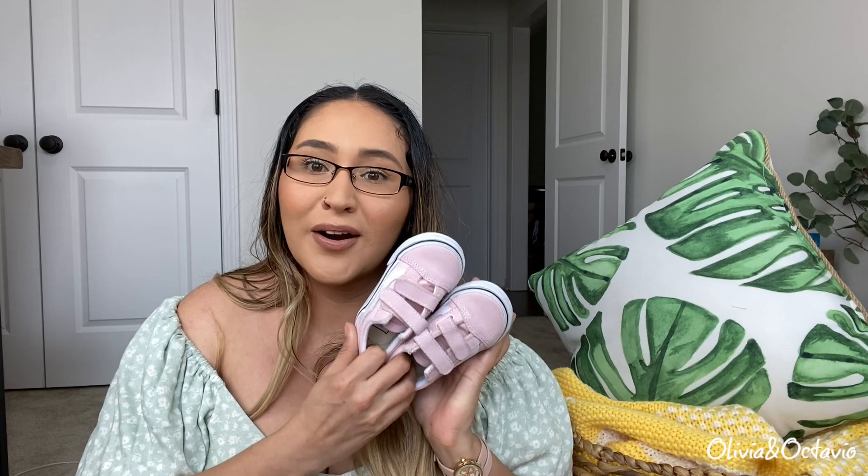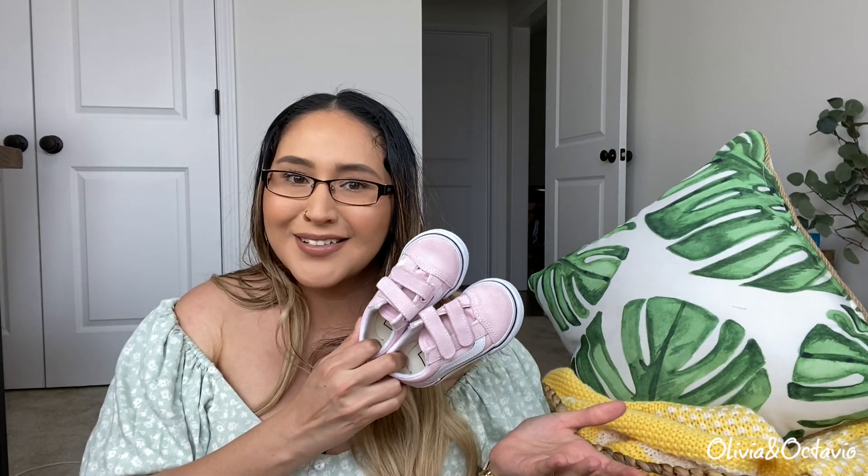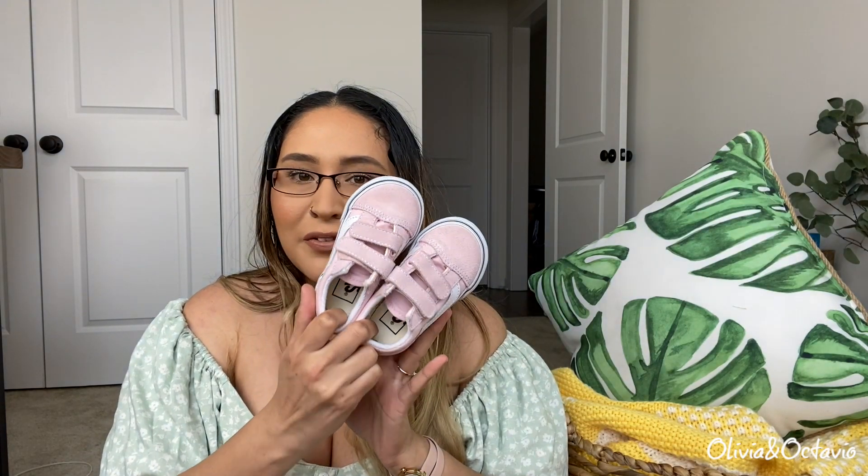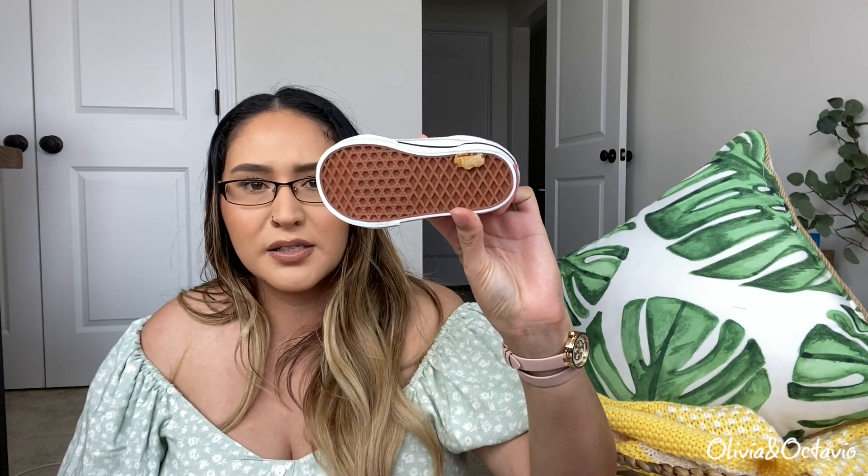Then the last pair of shoes is these Vans. These velcro closures have been life-changing. My husband Octavio normally dresses her and he is always choosing these shoes because they're just so much easier to put on. With her other shoes she unties them really easily, so we have to double-knot them, and sometimes she still gets a hold of them to untie. With these she really can't untie them. We almost got her ones with laces without even thinking about the velcro, but I'm so glad we got these instead.